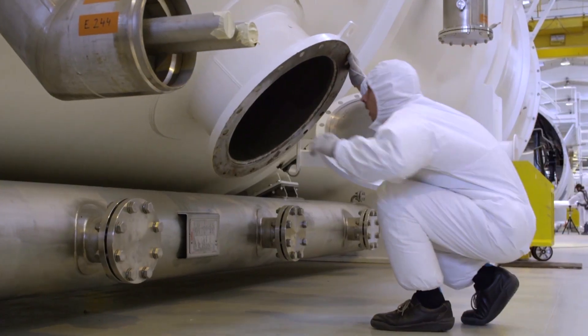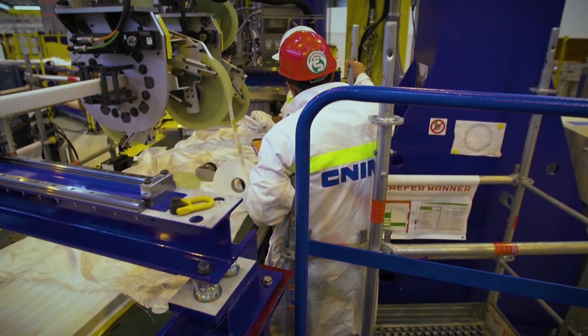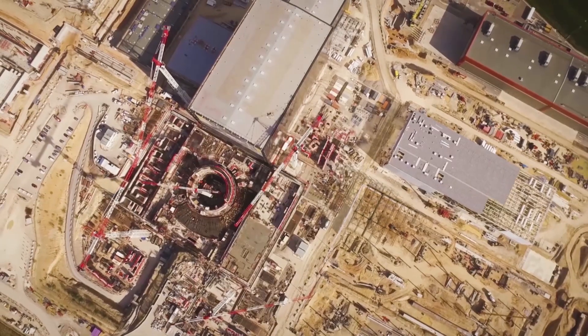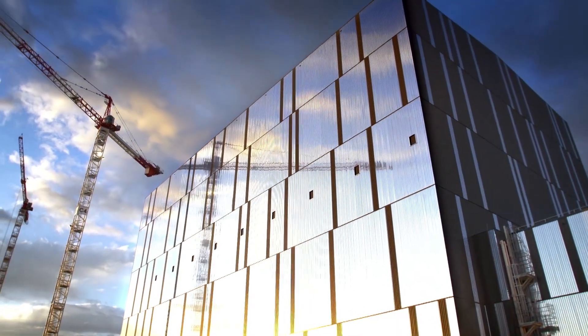Some believe that fusion is a pipe dream, but the point of ITER is to find out whether or not it works. ITER is the next stepping stone to create a fusion reaction that actually gives off more energy than it produces. If ITER is successful, it will be the first sign that clean fusion power is commercially possible, with a process that will produce ten times the energy it uses.